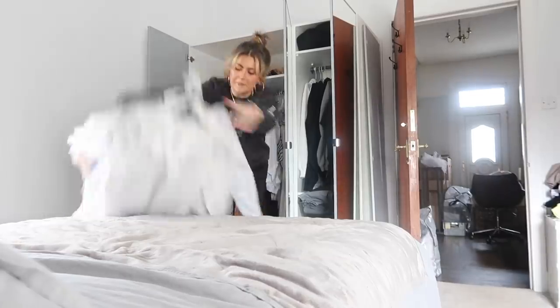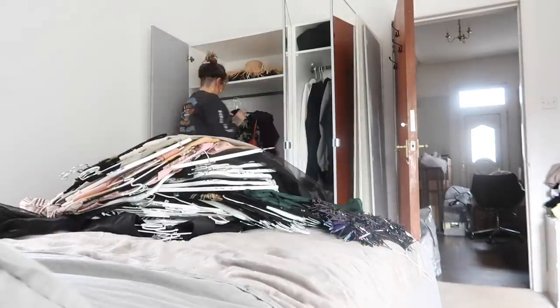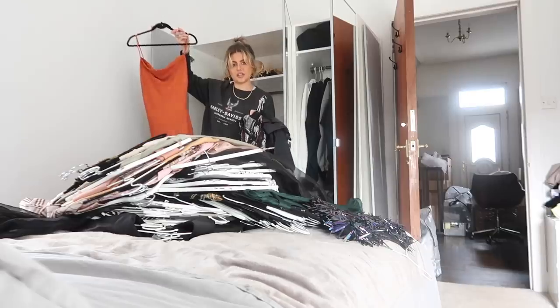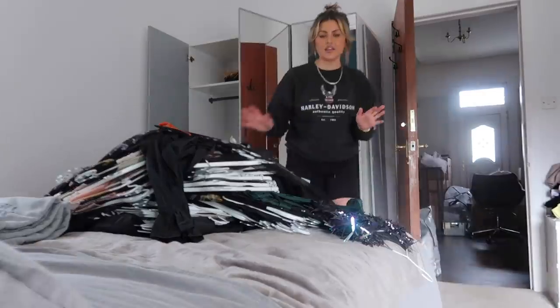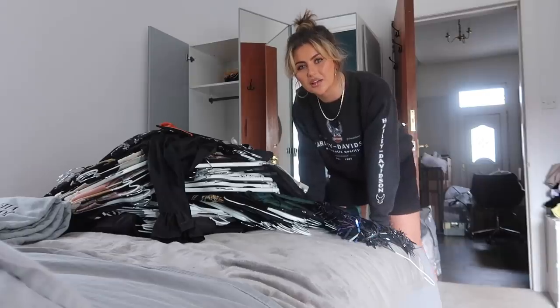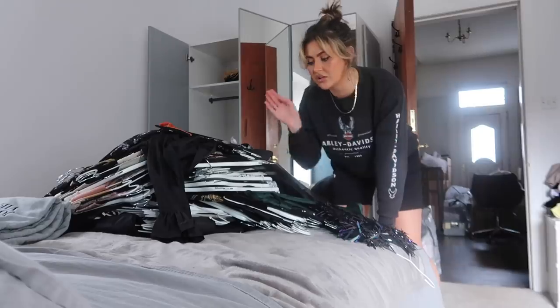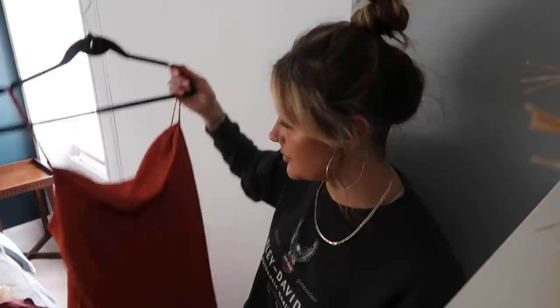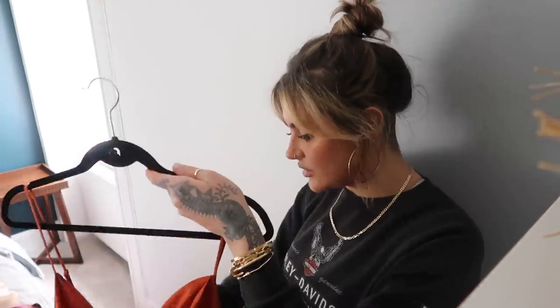Oh god I'm nervous. Last time I wore that was in LA. We have an empty wardrobe now. I definitely think if I was building these IKEA wardrobes again I would really sit and think about it - and maybe even measure the drop for my longest dresses so they wouldn't trail across the ground. Okay, first hanger - I'm just going to go through things one by one.